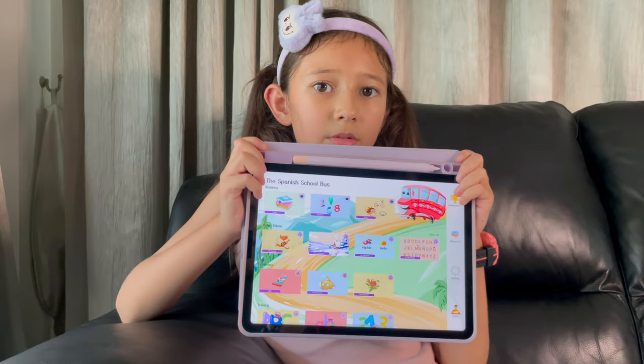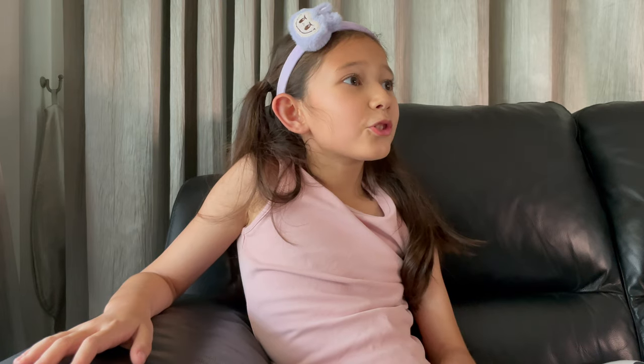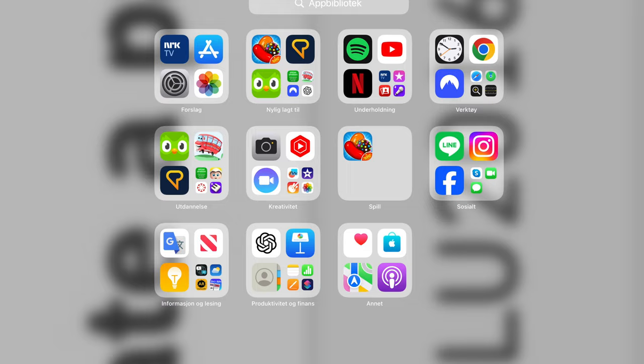Before I reveal the app that transformed Selena's Spanish learning, what if I told you that the most effective tool for your child could also be one of the most affordable ones on the market? "Can you show them my favorite part, daddy?" We can. We chose an app called School Bus, available in the App Store. It's user-friendly and engaging, making it easy for Selena to learn independently. It's also free to test. I have to mention though that we are situated in Thailand, so the price could be different where you live.